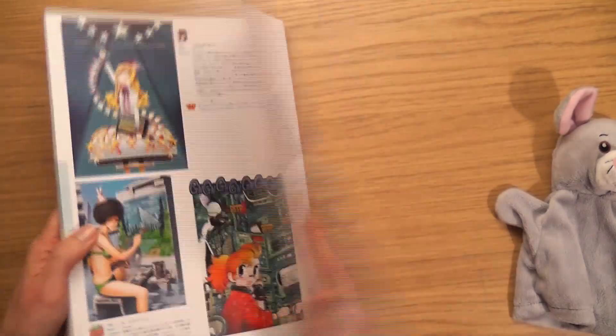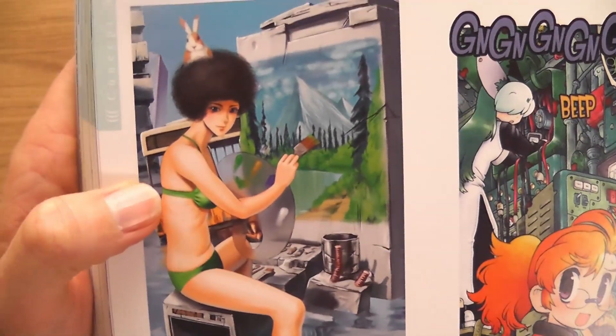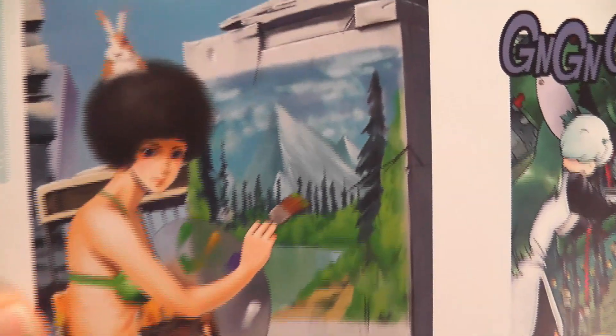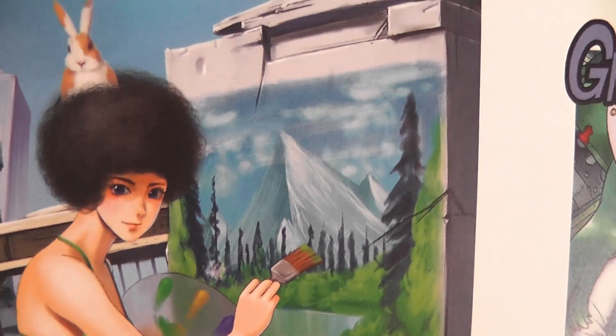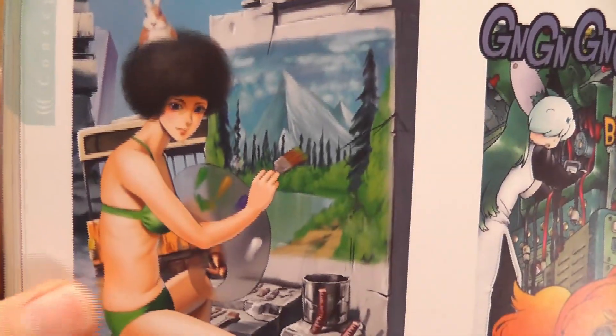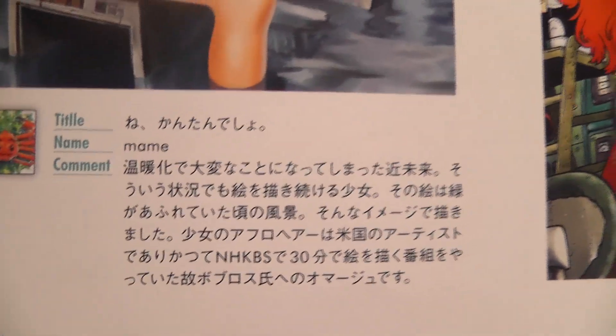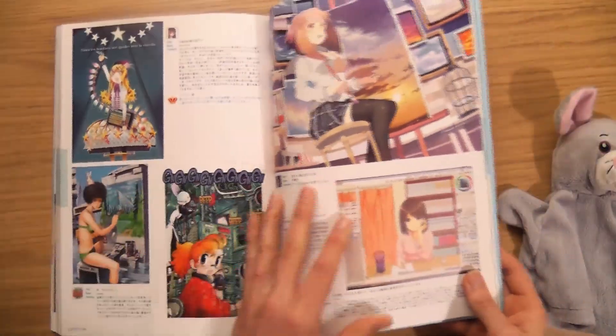I know what that is — that's the Japanese version of Bob Ross, with the happy little clouds and happy little trees. Oh that's cool — see that? That one doesn't need any English — you'll understand. No English needed. That's nice.